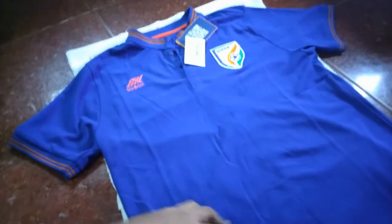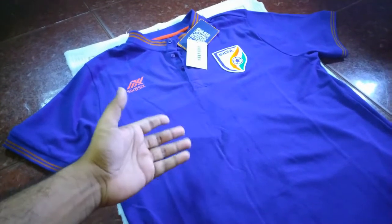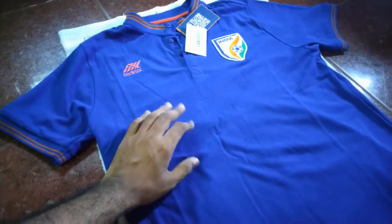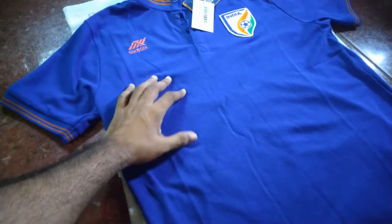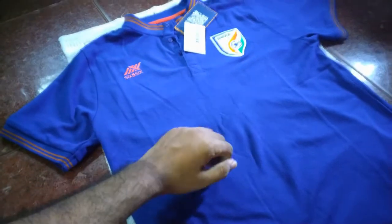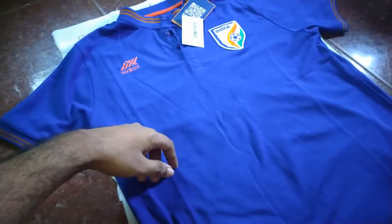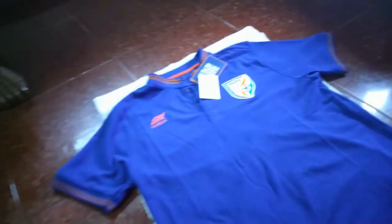It looks good though. In the fashion industry there's no patent, so you see the same designs done in different styles by different brands. To be honest, it looks like a 300 or 400 rupee t-shirt you'd get from a local cheap market — not terrible, just a basic local t-shirt — but they've designed and branded it and are selling it at a decent price.